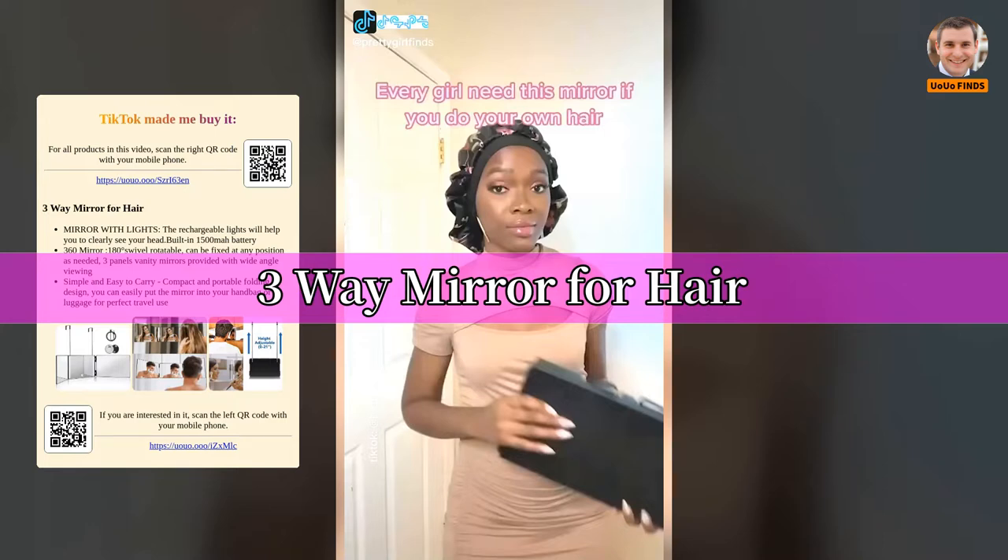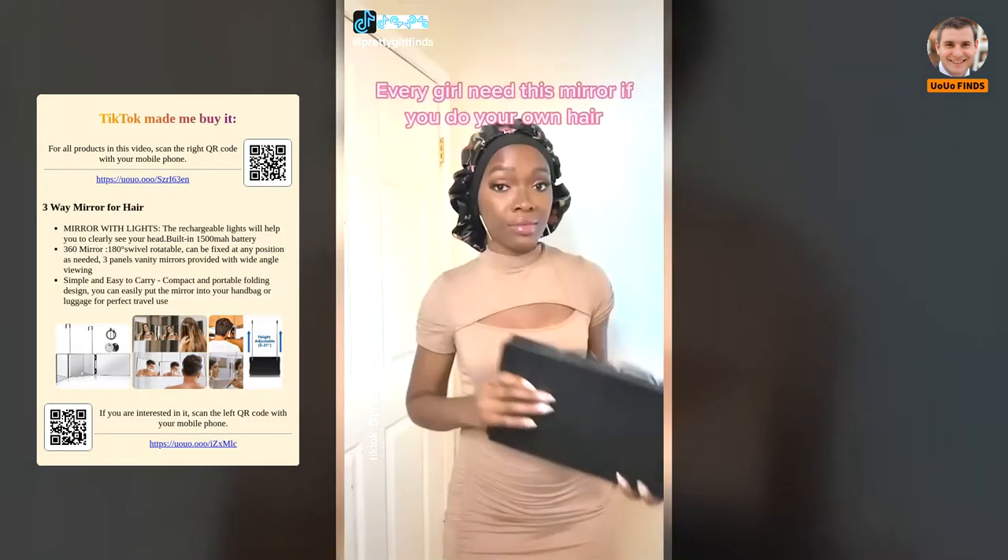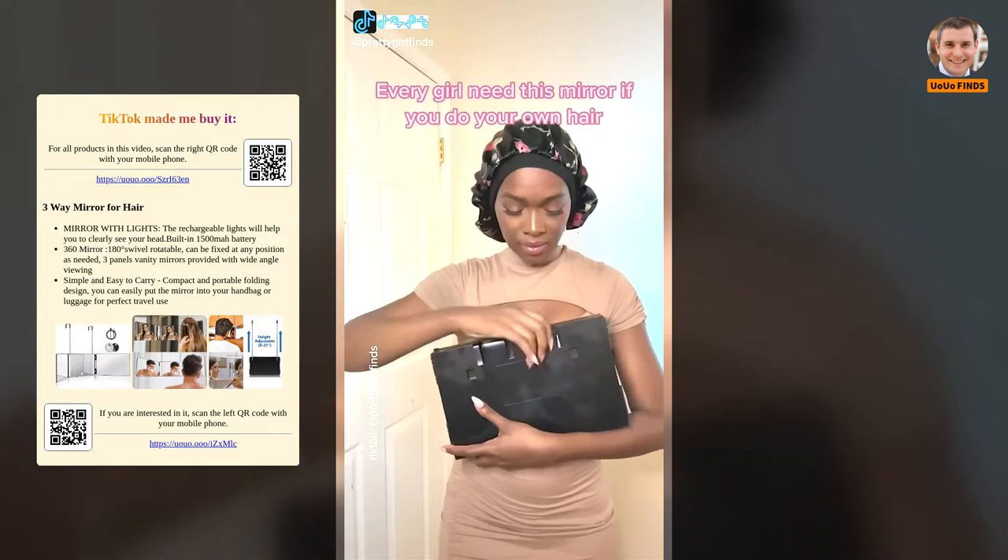Freeway mirror for hair — every girl needs this mirror if you do your own hair.